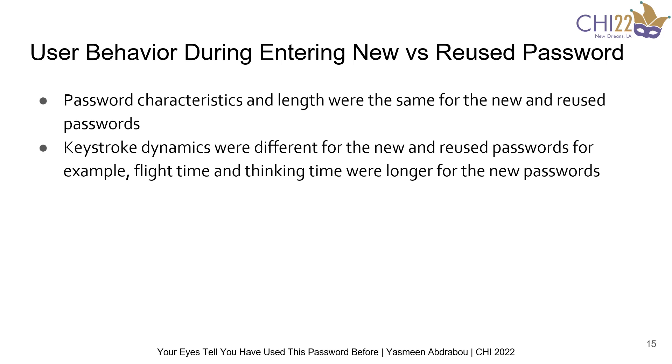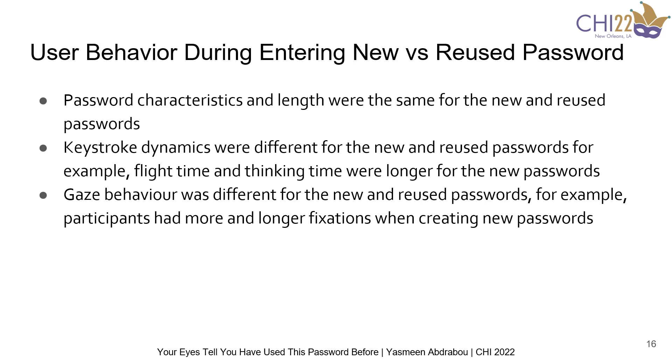We also found statistically significant differences for keystroke dynamics between the new and reused passwords across the different interfaces. For example, the time between entering consecutive characters and the thinking time before participants typed their identification was longer for newly created passwords. We also found statistically significant differences for gaze behavior between the new and reused passwords. For example, participants had more and longer fixations when creating new passwords compared to when reusing passwords.